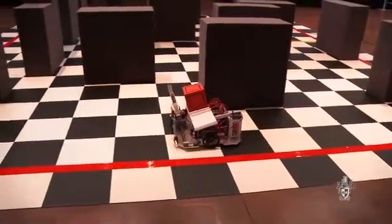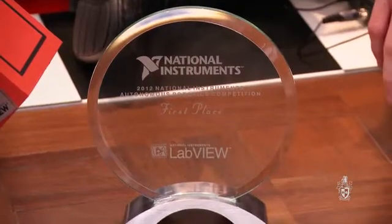The challenge was quite difficult. The course was quite tricky, a bit of a maze. Our robot did everything — it did it really quickly, didn't make any mistakes. In the end our robot came out and got first place.